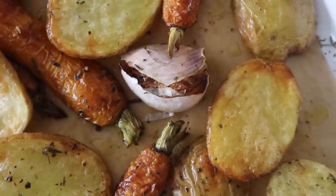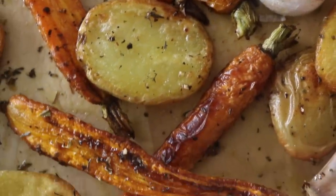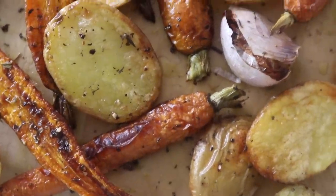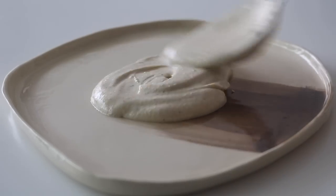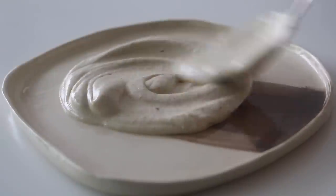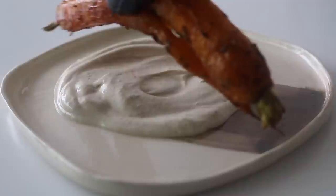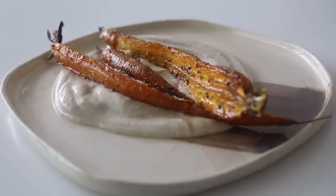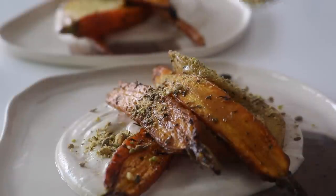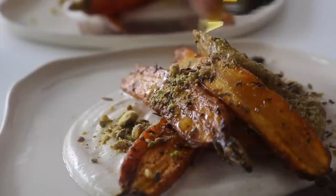Remove your roasted vegetables — the garlic cloves will be caramelized and the potatoes and carrots will be golden. All that's left is to serve. You can do it as one big sharing plate, individual plates, or as a side dish paired with some protein. I served mine as a starter — I grabbed some little plates, swished on the whipped tahini using the back of a spoon, then placed over the roasted carrots and potatoes, and delicately sprinkled on that pistachio dukkah.